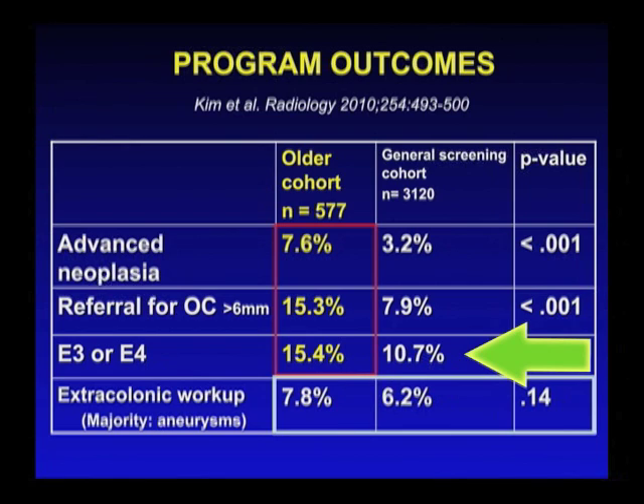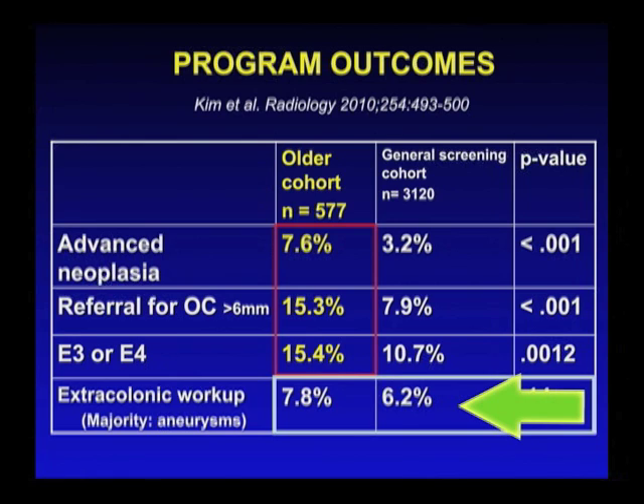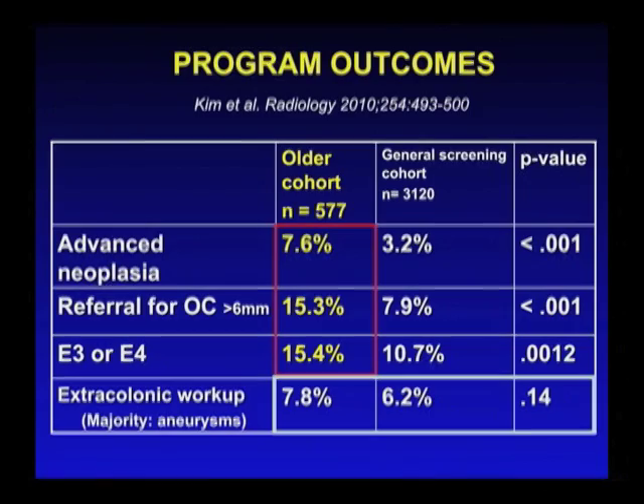What about extracolonic findings? This was the point of contention with CMS. There was a higher incidence of extracolonic lesions in the older cohort — that makes sense compared to the general screening cohort. Even though we may refer a patient for additional workup, they may actually never get worked up for that finding made on CT. When you look at the actual workup rate for the extracolonic findings, it was 8% compared to 6% in the general screening cohort, and this was not statistically significant. This is important and is being represented to Medicare.